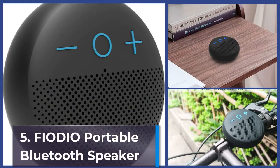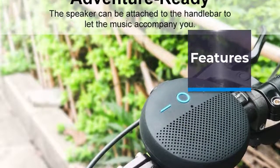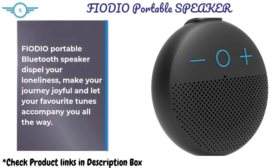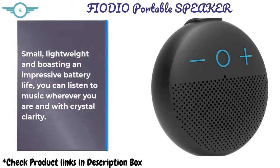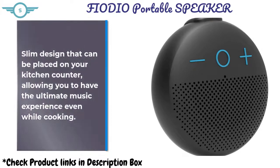Fiordio Portable Bluetooth Speaker. Dispel your loneliness, make your journey joyful, and let your favorite tunes accompany you all the way. Fiordio Portable Bluetooth Speaker can totally resist water spray and splash — you can put it in your bathroom when you're in the shower. Small, lightweight, and boasting an impressive battery life, you can listen to music with crystal clarity wherever you are. Its slim design can be placed on your kitchen counter, allowing you to have the ultimate music experience even while cooking.